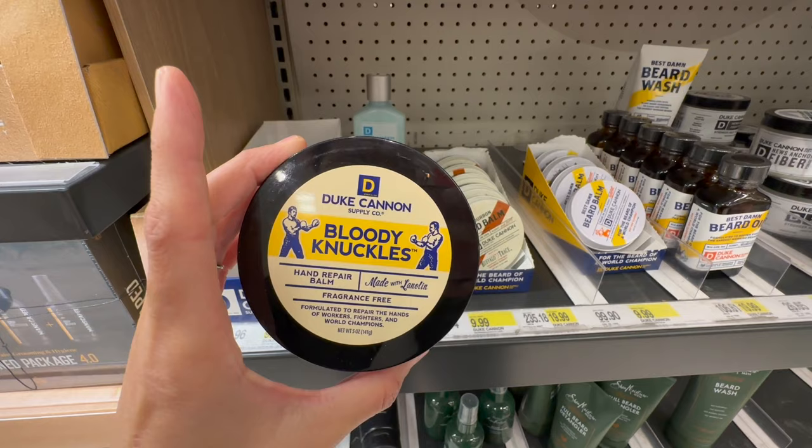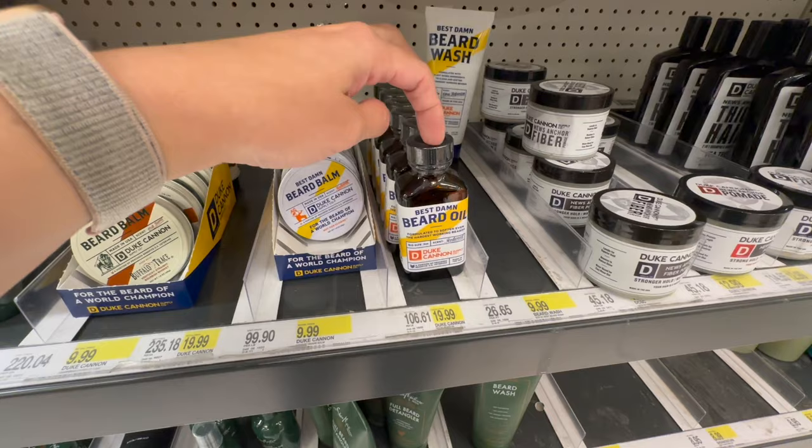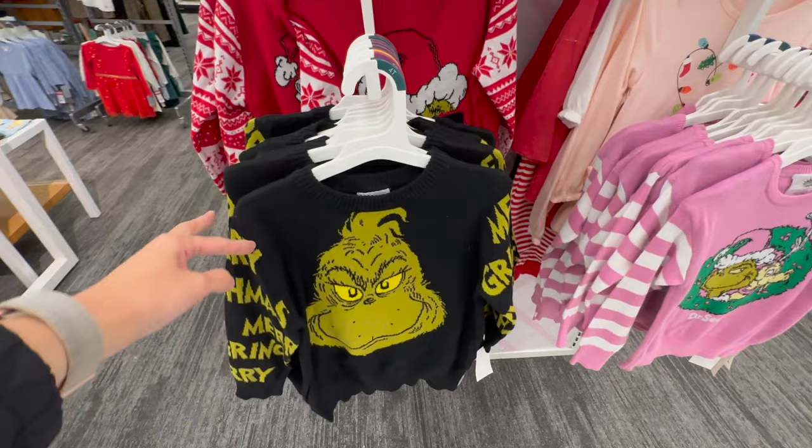You can for sure buy things separately from the Duke Cannon brand. This one I've actually purchased for my husband before — it's called Bloody Knuckles. They have a big bourbon beard balm that smells really nice. Here is another beard balm in a different scent. Here you have a large size of that beard oil.